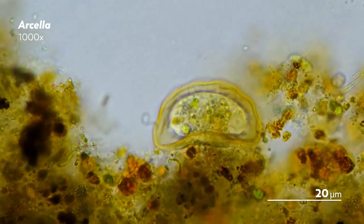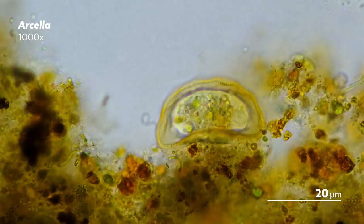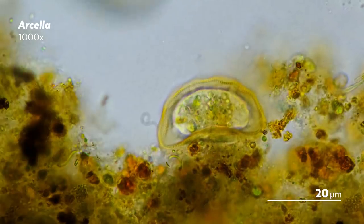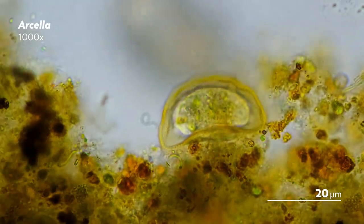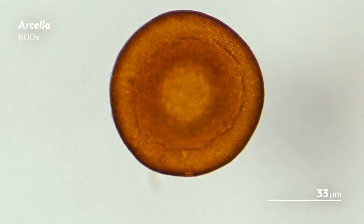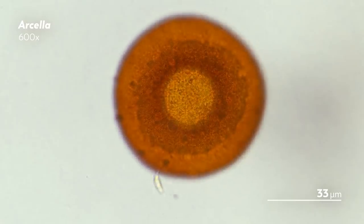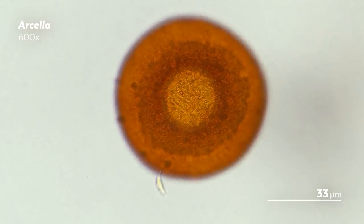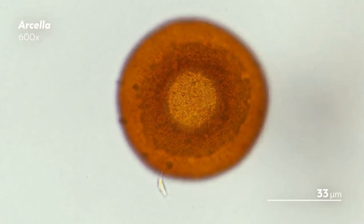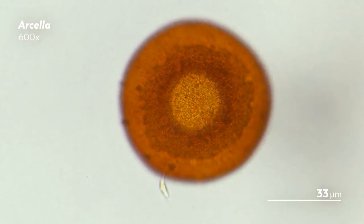Much like amoebas as a whole, the grouping of testate amoeba is a polyphyletic one, lumping together amoebas who encase themselves in a shell called the test. The test acts as protection from changes in the environment as well as from potential predators. But it also contains a hole, or aperture, from which the amoeba's pseudopodia can come out and do what it needs to do.